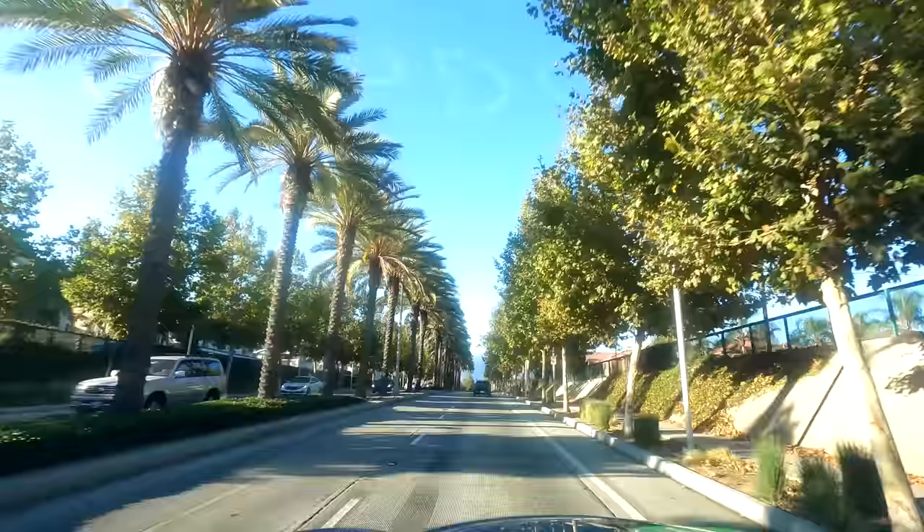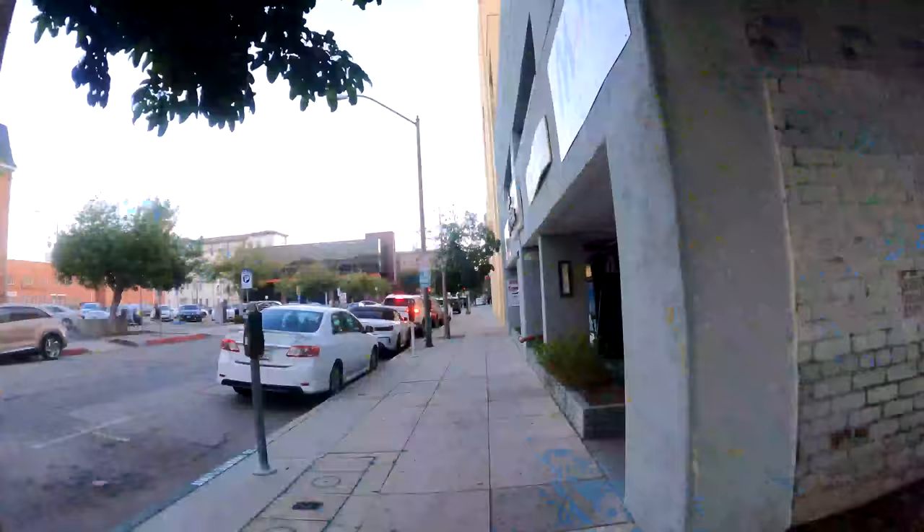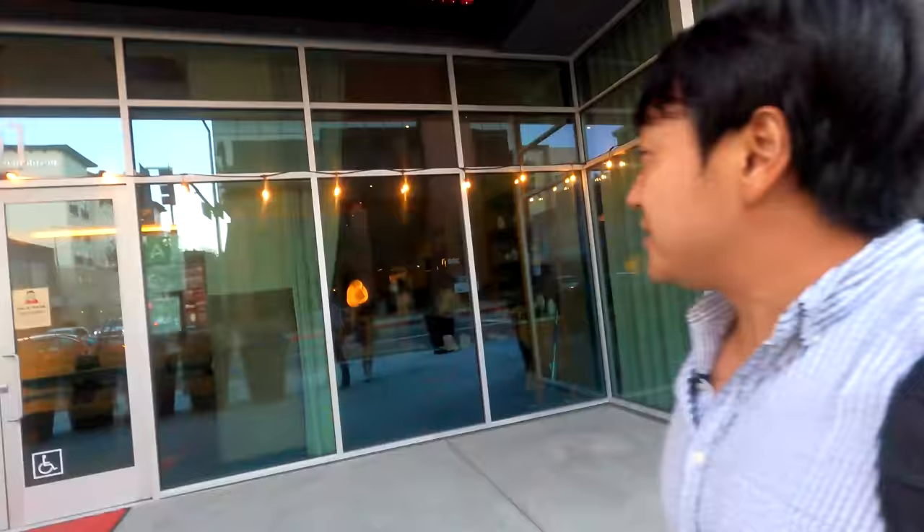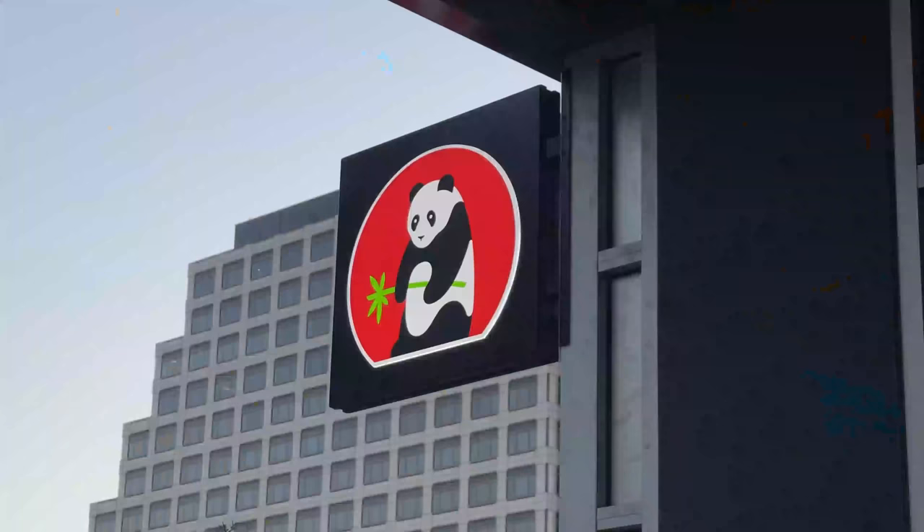After finishing up, we are going to a sit-down Panda Express called the Panda Inn. Here it is — Panda Inn. This is like a fine dining Chinese restaurant. It's all dark and vibey inside. Let's go in.